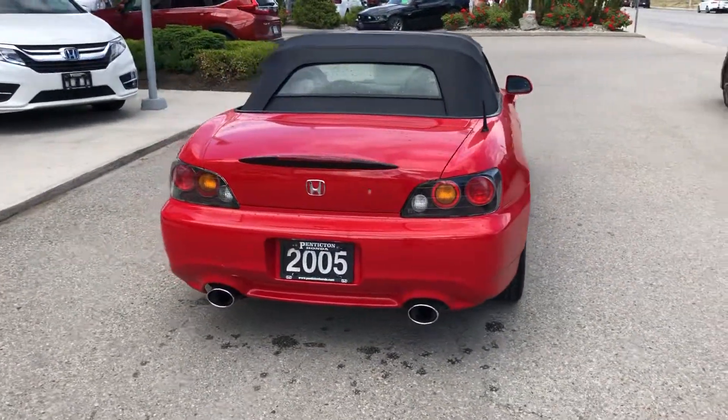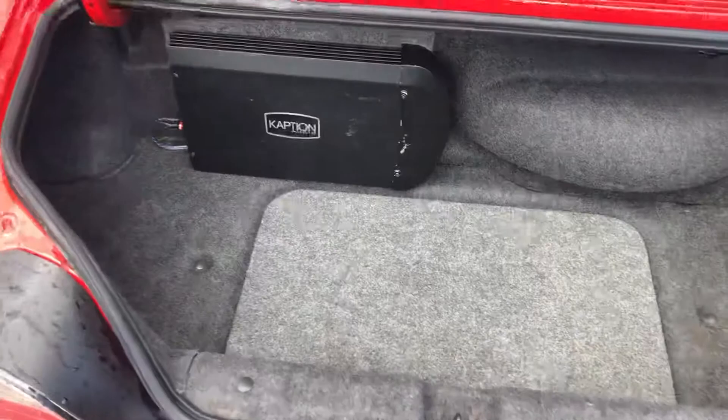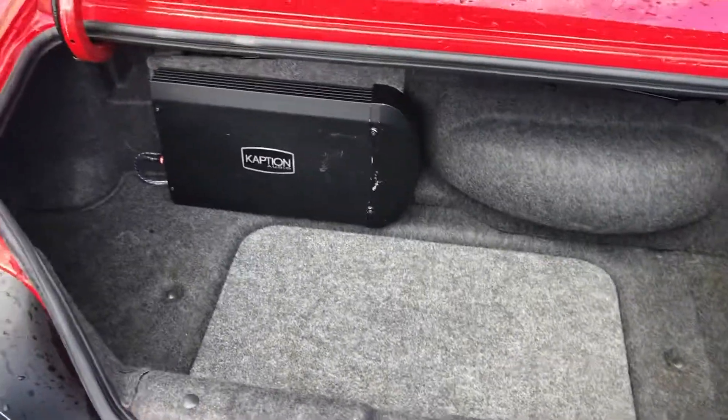The top is brand new as well — we actually had that installed when we brought it in. It's an OEM top, and it's actually the last one in Canada that was available, so that was pretty cool.